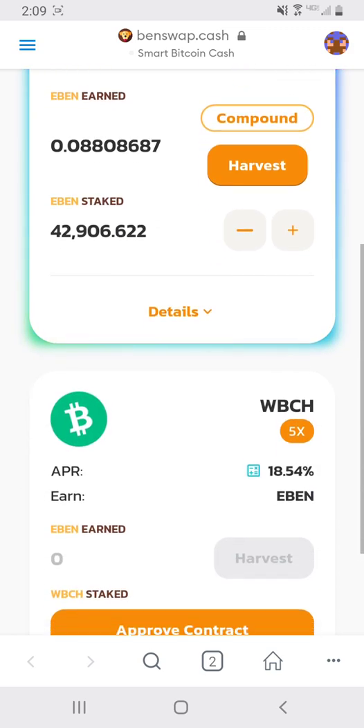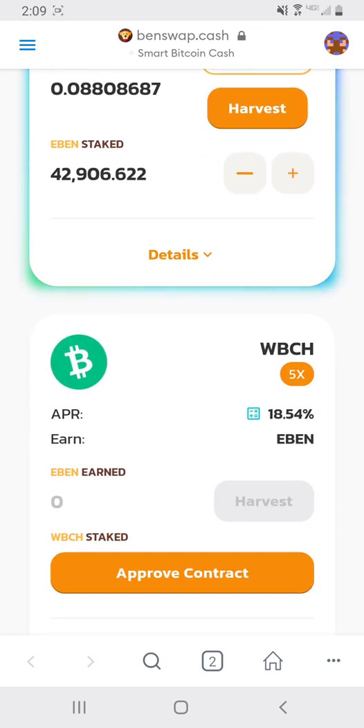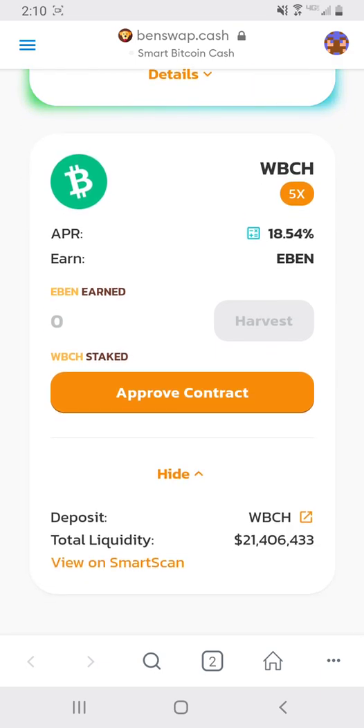Below, you can see that wBCH is the same thing as BCH — you simply send your BCH to your wallet and convert it to wBCH, which is wrapped BCH. The APR is 18.54%. As you can see in the details, the total liquidity is $21 million worth of BCH being staked at 18.54% APR, which is an amazing APR for BCH sitting in your wallet.